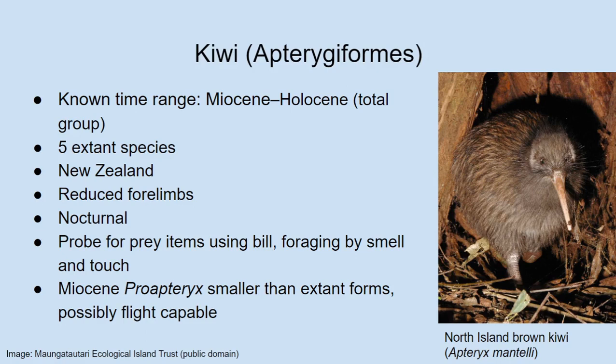Kiwi are also nocturnal, which is really odd, and you can see that their eyes are very small — they don't rely much on their eyesight at all. People have found kiwis that have gone blind and are just living out fine in the wild because they don't really need sight. What they do is use their long bill to probe for food — poking their bill into the soil or leaf litter. They have a very good sense of smell. Their nostrils are actually found close to the tip of their beak, so they can poke their beak into a substrate and sniff out food. They especially like to eat earthworms.